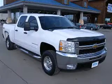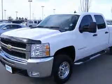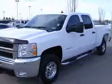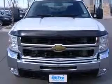We are proud to present this excellent 2007 Chevrolet Silverado 2500 HD. This Silverado 2500 HD has a 6.6L V8 diesel engine and an automatic transmission.